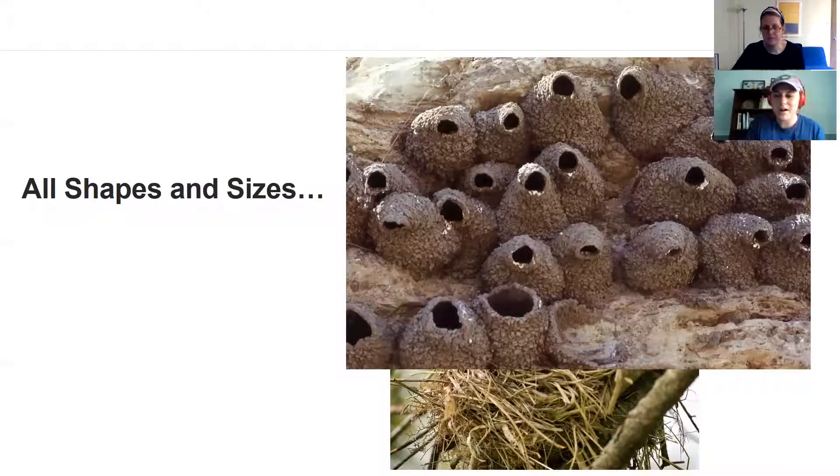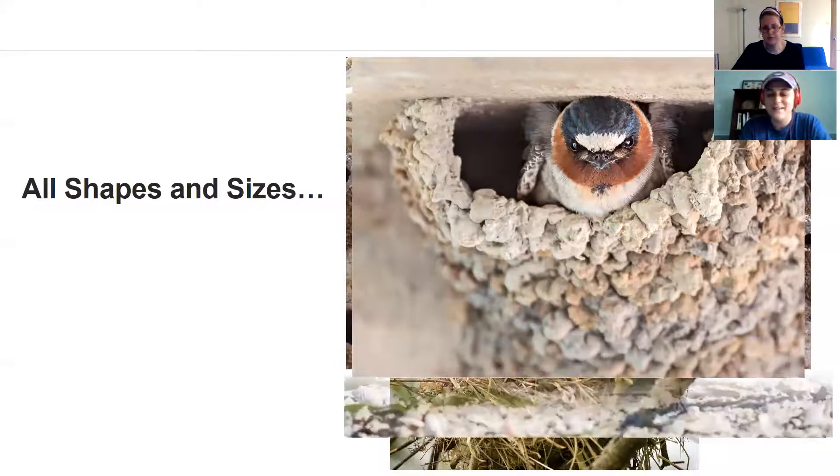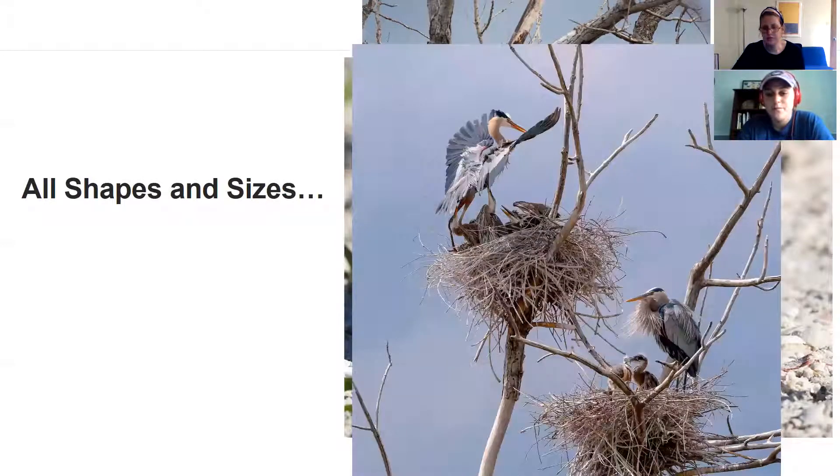Or maybe you're using mud to build your nest on the side of a cliff — here you can see a cliff swallow peeking its head out of its nest. Or you're nesting on the ground, perhaps up in a tree with very large sticks and lots of them, or at the very top of a tree with skinnier sticks and not as many.